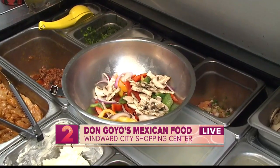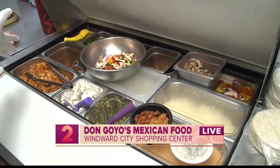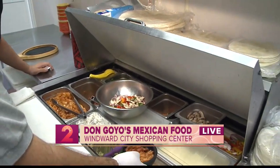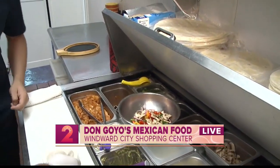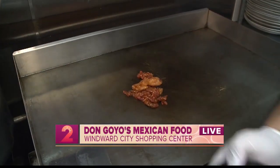Usually the fajitas are either grilled chicken or grilled steak, or seafood. But this one has steak, grilled chicken, and then seafood. And we're going to combine all of them. So we're just going to cook that on right there.